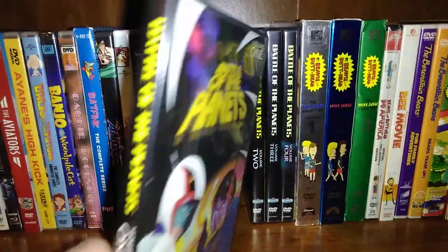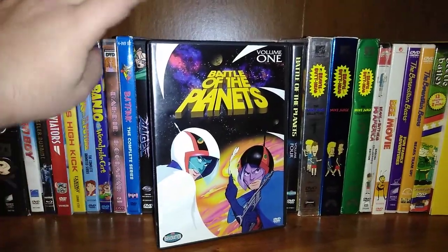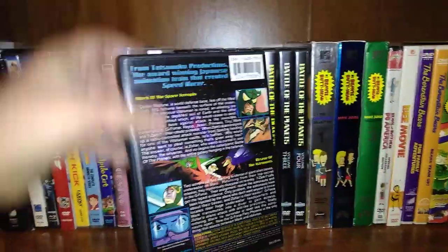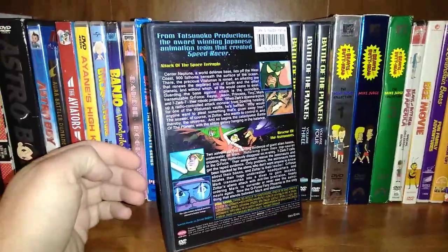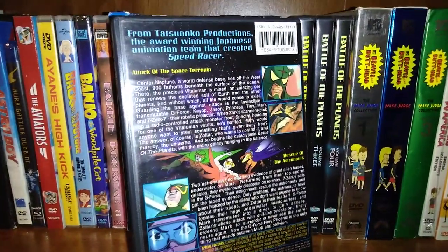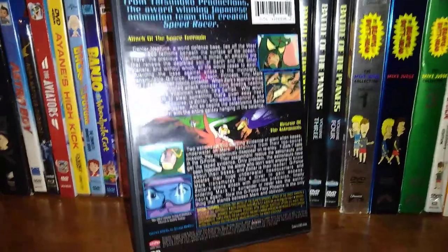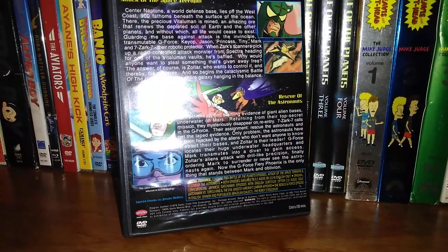Volume one. Here's the cover. There's the back of it. The episodes include Attack of the Space Terrapin, and then the next one, which is Rescue of the Astronauts.